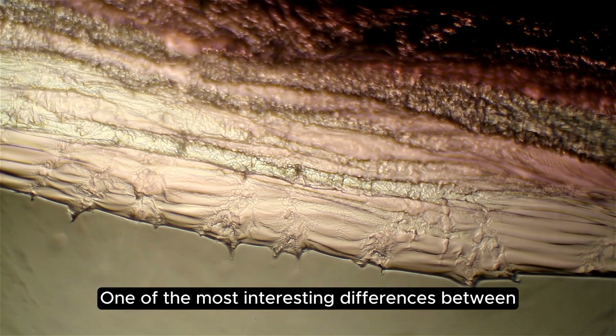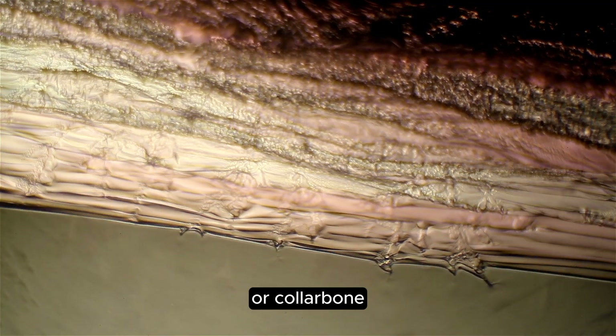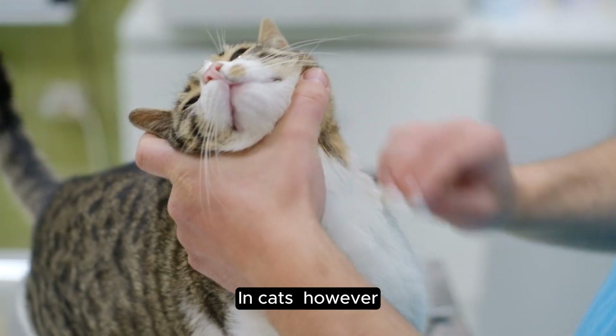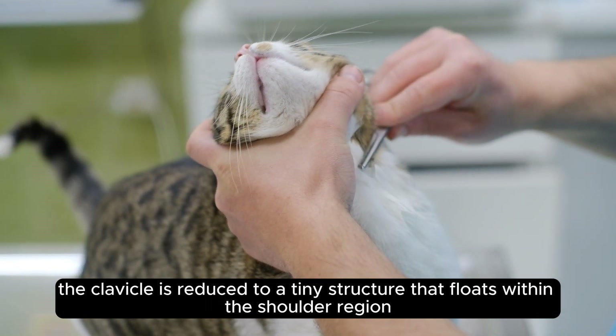One of the most interesting differences between the skeletons of cats and humans is in the clavicle, or collarbone. In humans, the clavicle is an important bone that helps in the movement of the arms and shoulders. In cats, however, the clavicle is reduced to a tiny structure that floats within the shoulder region.